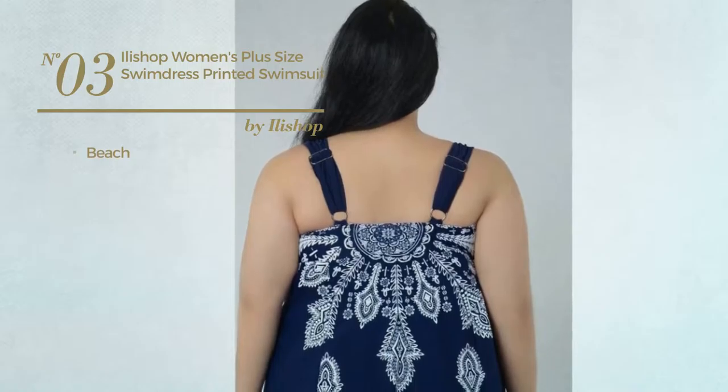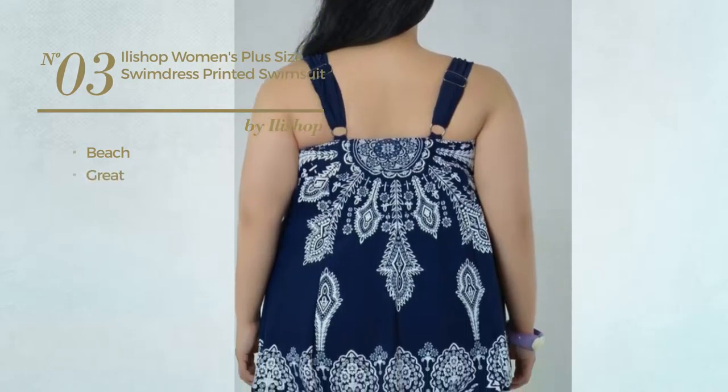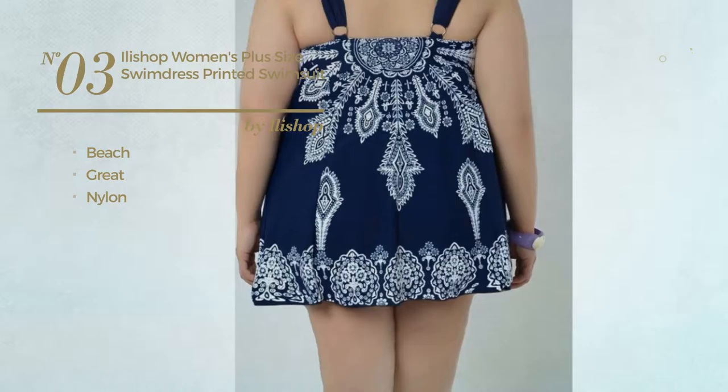Number 3. A Beach Swimsuit. Featuring a great design, made of nylon. Available in 6 colors.